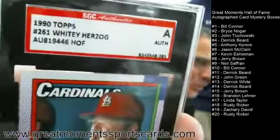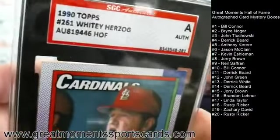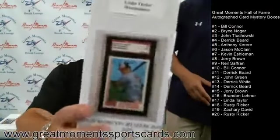There's Whitey Herzog on a 1990 Topps card, and we are at box number seventeen — Linda.